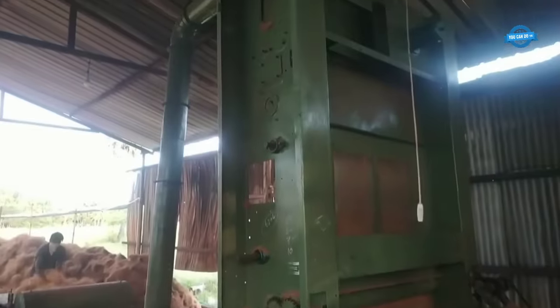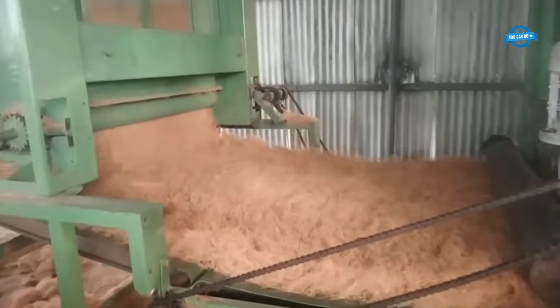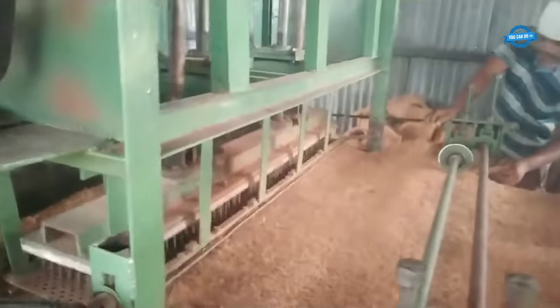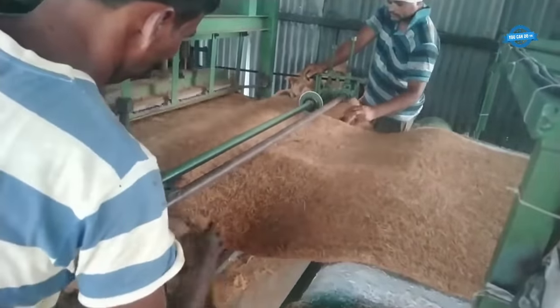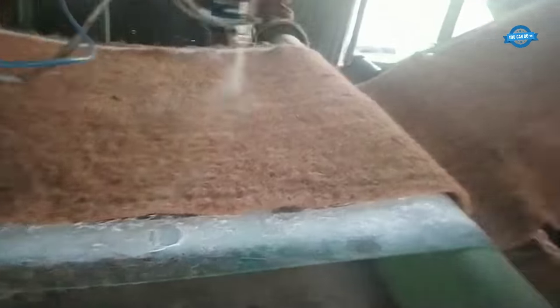In the manufacturing process of coir needle felt sheets, the coir fibers are extracted from the coconut husks and then cleaned to remove impurities. The fibers are then aligned and blended to achieve a uniform texture. Next, a needle punching technique is employed, where barbed needles penetrate the fibers, intertwining them and creating a dense and sturdy sheet.